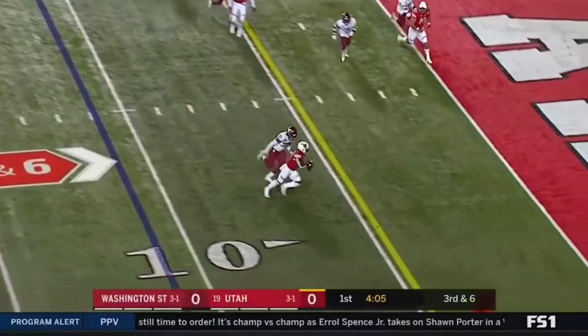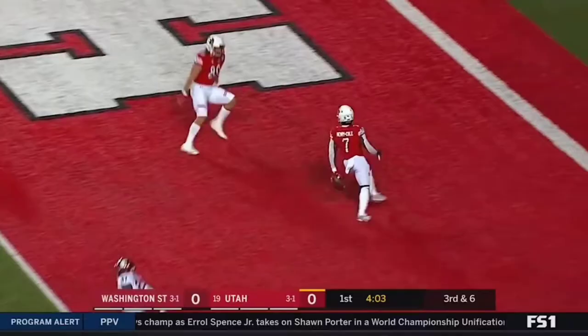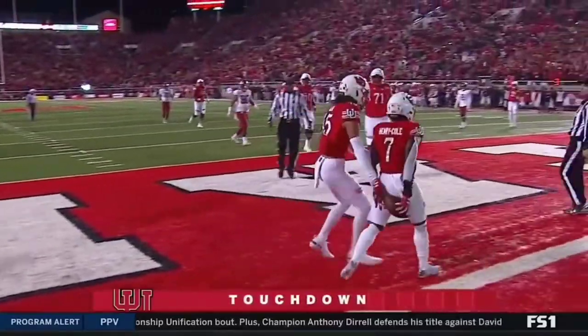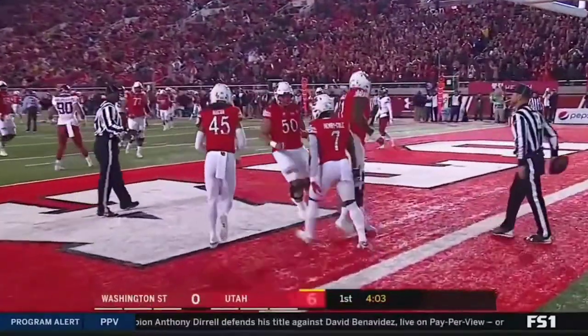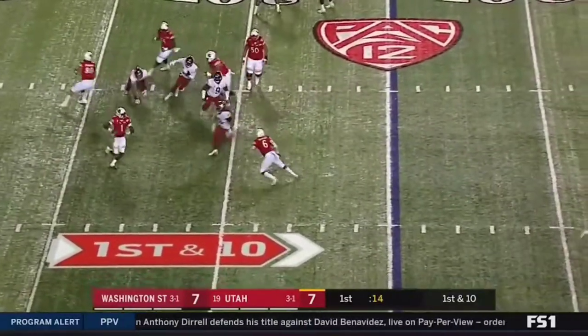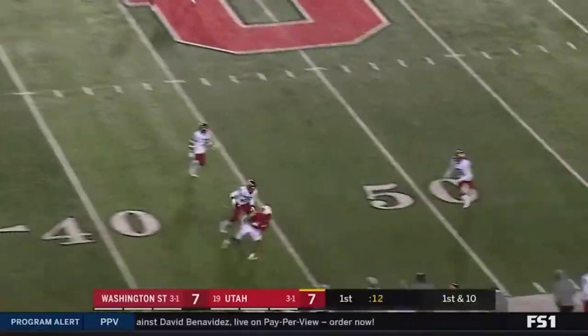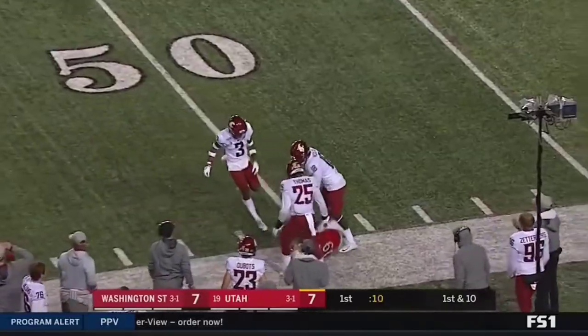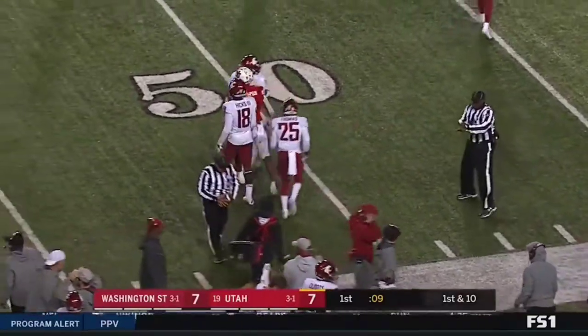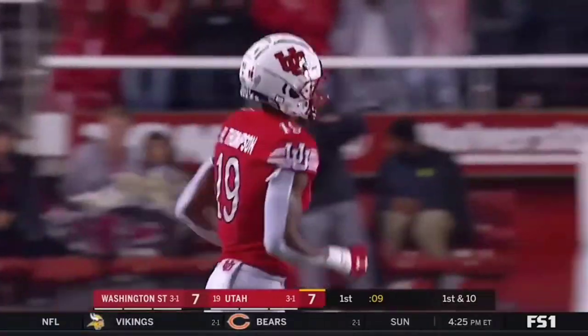Huntley to Henry Cole to the end zone — touchdown, Utah. On first down, little broken play. Huntley scrambling, throws — able to complete the pass again to Bryan Thompson, who's finding that area against this secondary for Washington State.